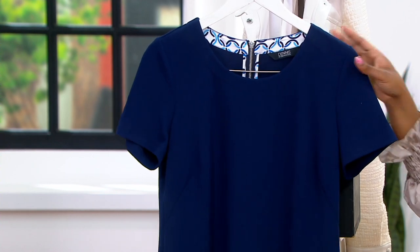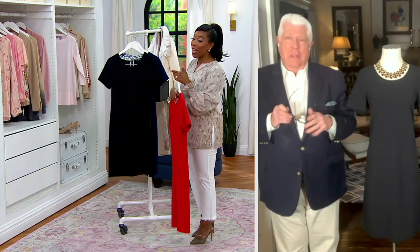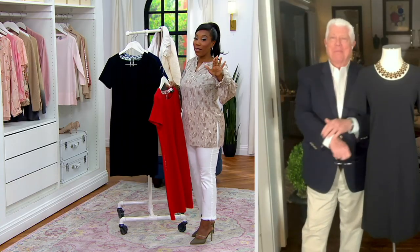$15.65 on easy pay. The luxe crepe — I feel like that's what makes this next level.